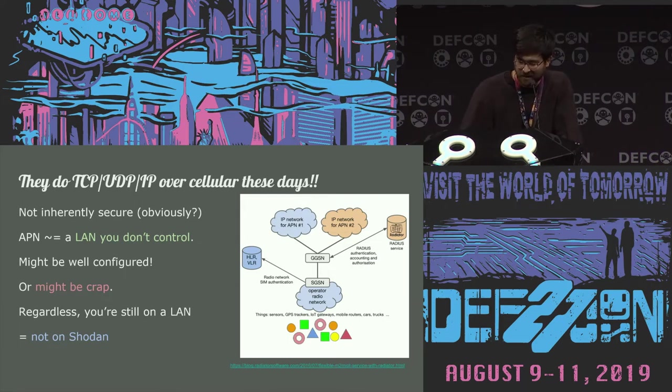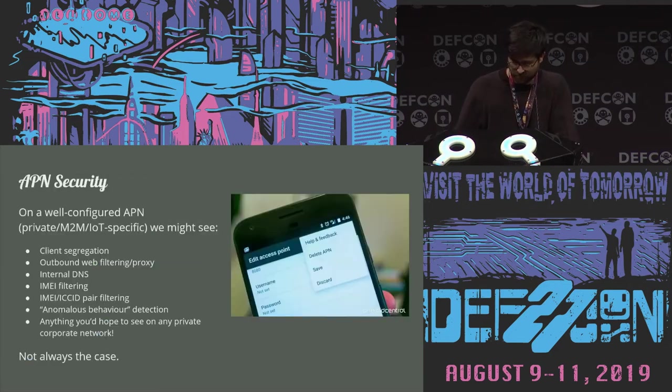Because you're essentially on a LAN, you're not going to see a lot of cellular-connected devices on Shodan and things like that. But if you connect to the same APN, you can start to poke around and see who else is on there. There are a few security measures you might find on public or private APNs, like client segregation, web filtering, and IMEI/ICCID filtering. We have to take that into account when thinking about attacking a cellular device, because we don't really know where it's going to be used and the APN configuration might be really weak.